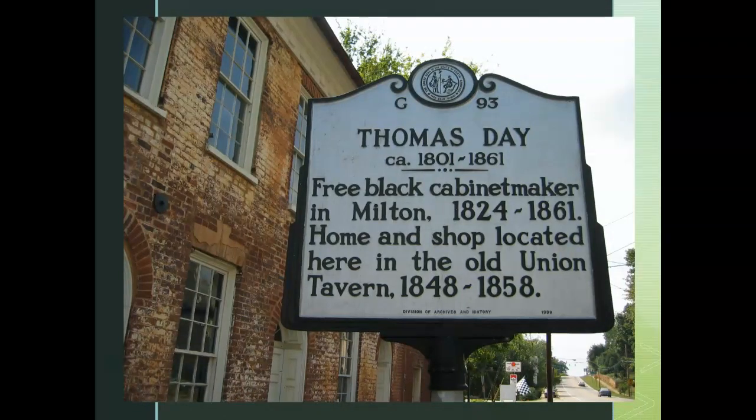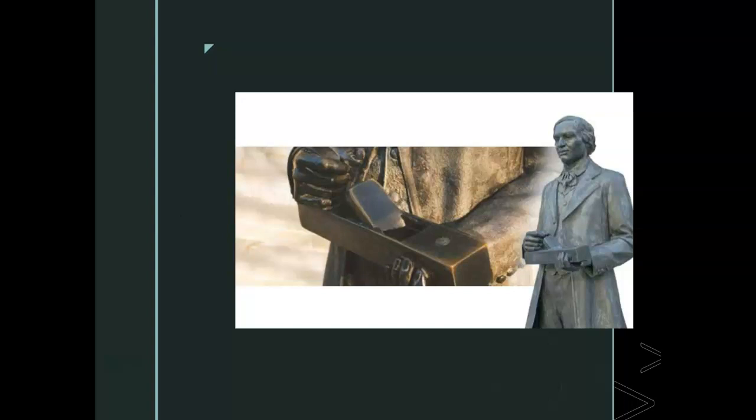Thomas Day was a free Black cabinetmaker who owned and operated one of North Carolina's most successful cabinet shops before the Civil War, from 1823 until he died in 1861. Within a decade of opening his shop, he established himself as one of the state's preeminent furniture craftsmen and entrepreneurs. By 1850, Day was the fifth wealthiest man in Caswell County, North Carolina, mainly employing slave artisans in his shop. Day trained both free and slave apprentices, but once they became sufficiently proficient, their masters removed them. To secure a reliable labor force for his expanding business, which by the 19th century was the state's largest furniture-making workshop, Day purchased his own slaves.